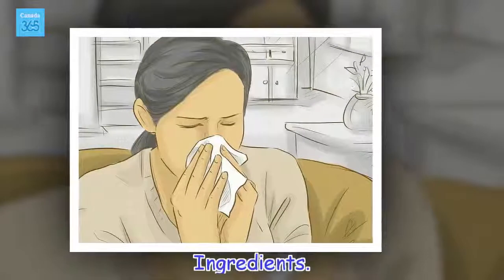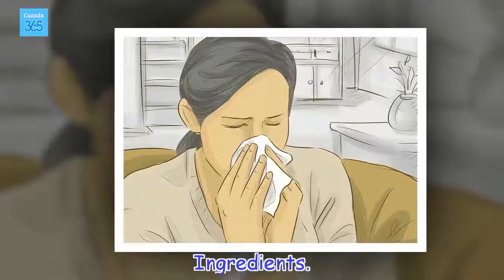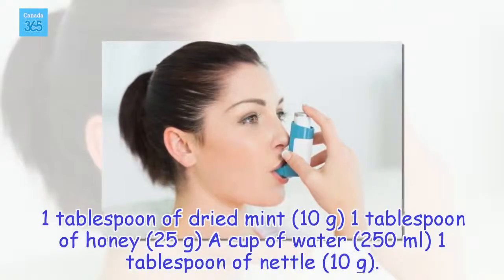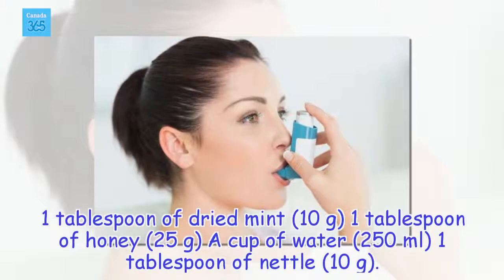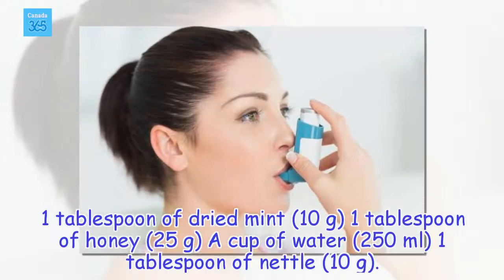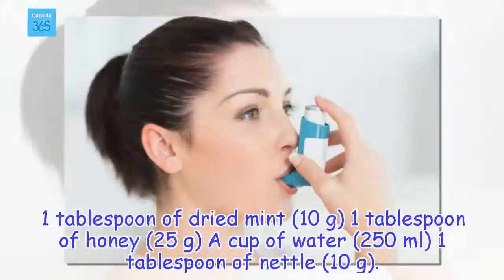Ingredients: 1 tablespoon of dried mint (10 grams), 1 tablespoon of honey (25 grams), a cup of water (250 milliliters), and 1 tablespoon of nettle (10 grams).